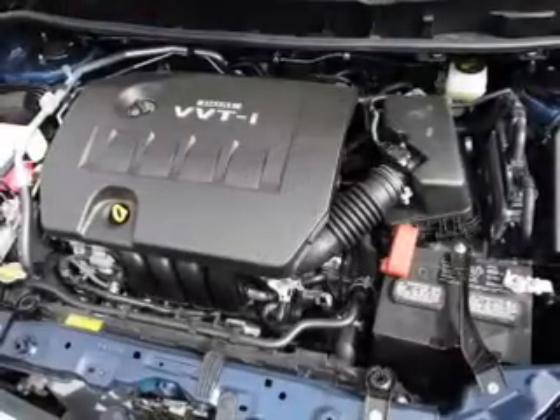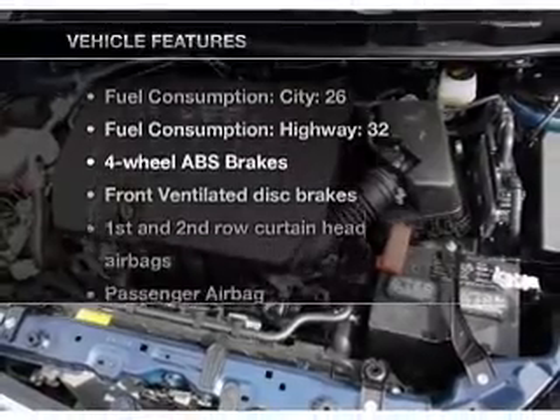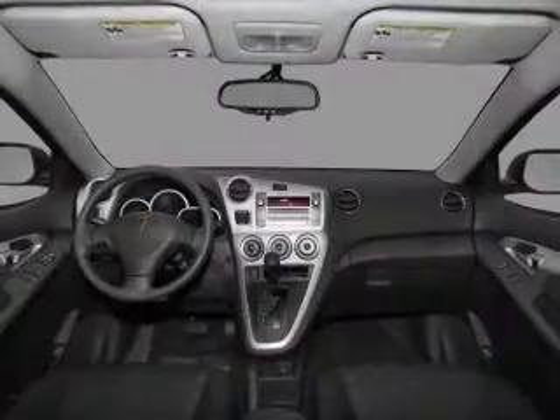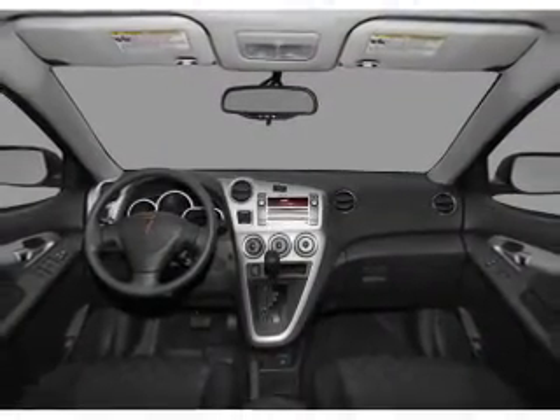Brake safely with the anti-lock braking system. Plus, enjoy these notable features that are included in this vehicle: power steering, power mirrors, and an AM-FM stereo with a CD player.